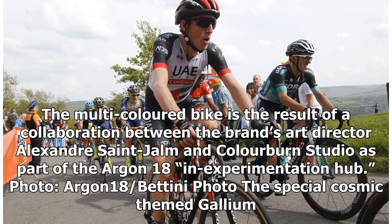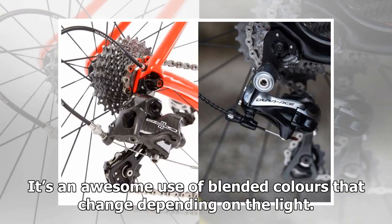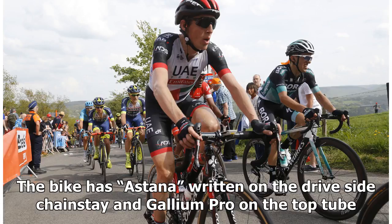The special cosmic-themed Gallium Pro gets a darker top side, with the top tube and top of the forks being blue, before fading downwards through red and eventually ending in a yellow-gold color at the bottom. It's an awesome use of blended colors that change depending on the light. The bike has 'Astana' written on the drive side chainstay and 'Gallium Pro' on the top tube.